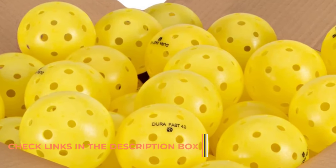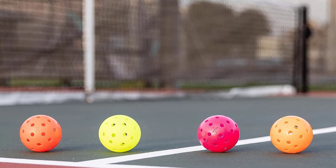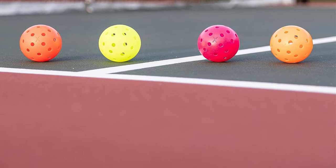The single-piece construction ensures they can withstand the rigors of outdoor play and maintain consistent performance, but reviewers warn that these balls may start to crack after 10 games in tough, cold conditions.